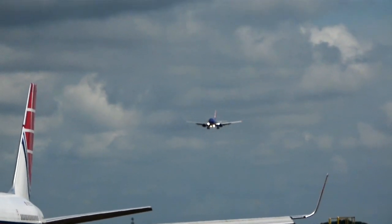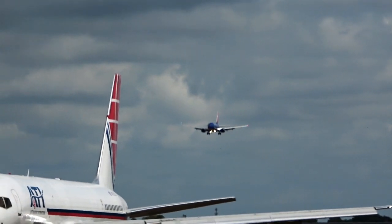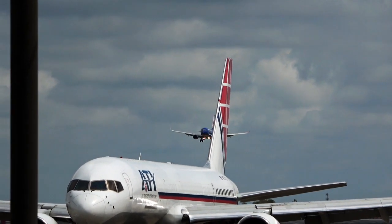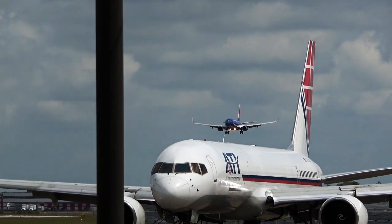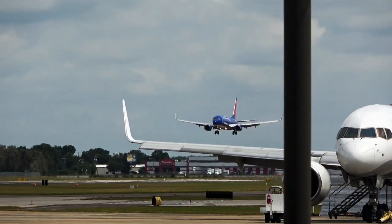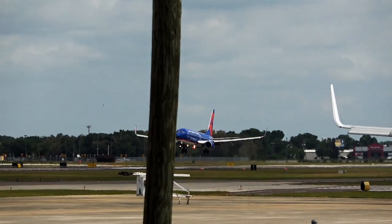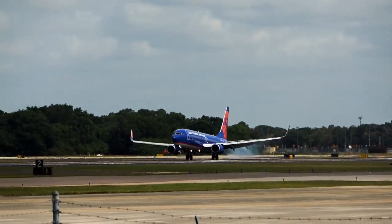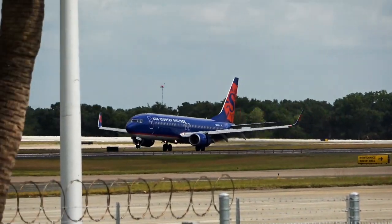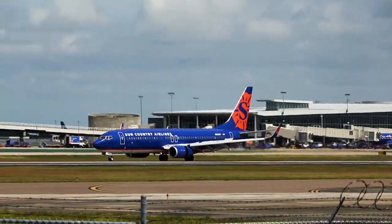Fasten your seatbelts — you are not going to believe this. It's 367, Sun Country from the frozen tundra, where it's currently 82 going up to 99 flipping degrees. We can't call it the frozen tundra anymore — we're going to have to call it the sweat box. 99 degrees, one less than 100, in Minneapolis today. That's nuts. It's the cool blue livery, not the creamsicle.